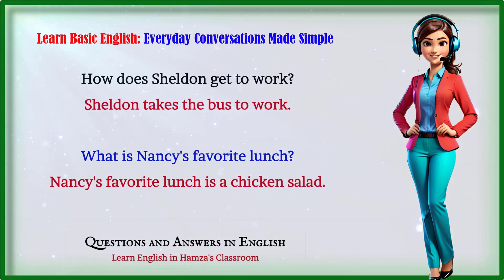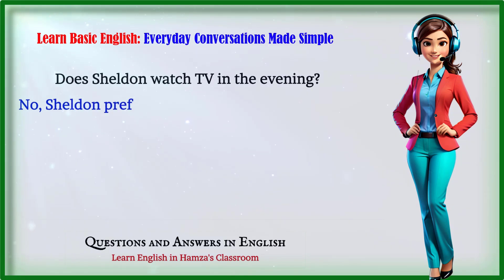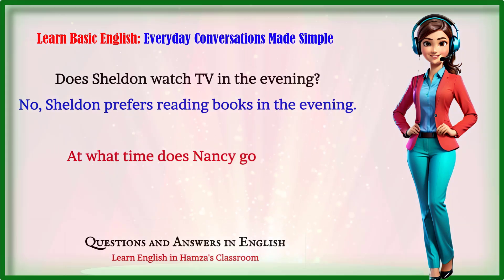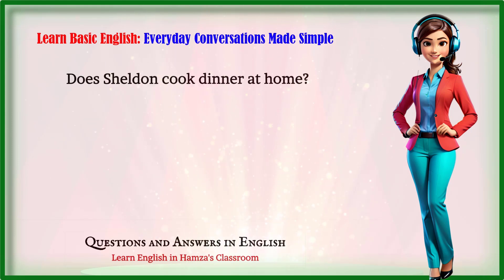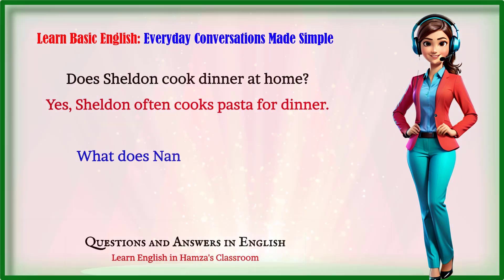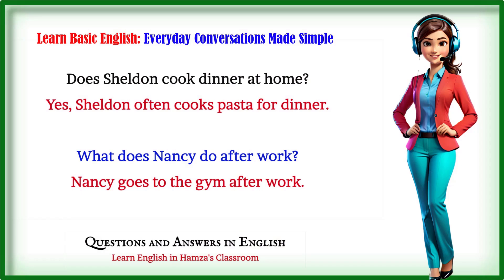What is Nancy's favorite lunch? Nancy's favorite lunch is a chicken salad. Does Sheldon watch TV in the evening? No, Sheldon prefers reading books in the evening. At what time does Nancy go to bed? Nancy goes to bed at 10 p.m. Does Sheldon cook dinner at home? Yes, Sheldon often cooks pasta for dinner. What does Nancy do after work? Nancy goes to the gym after work.